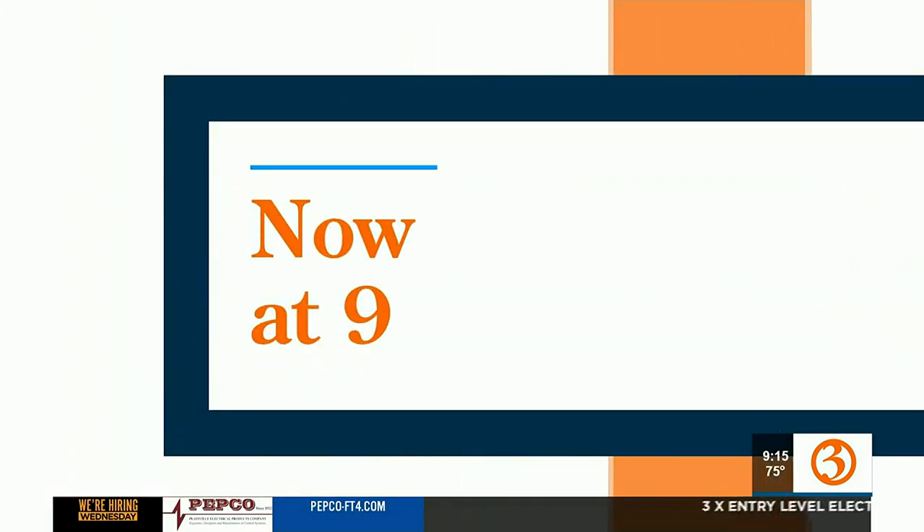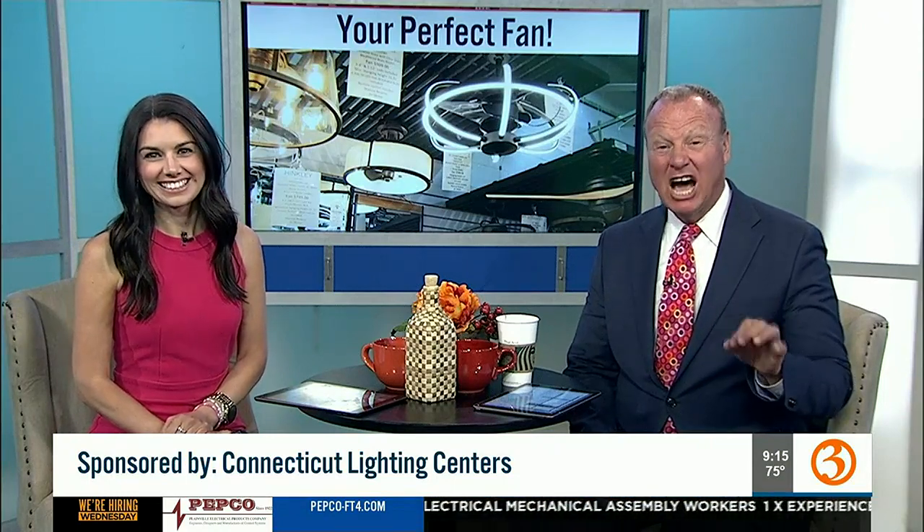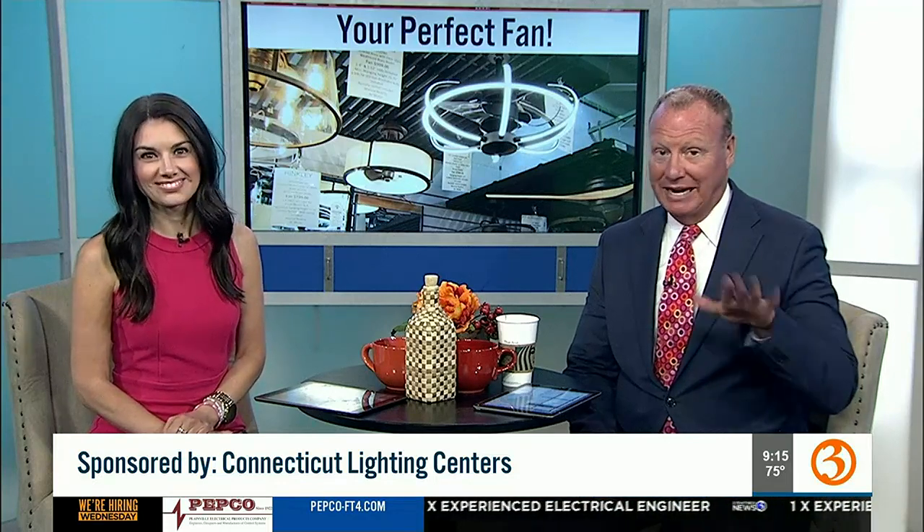Kate, you know I'm a fan of Connecticut Lighting. I see your commercials all the time. Thank you very much. Did you know that they have fans? They're one of the largest selections of anyone around — 180 on display, starting at $109.95. That is a really good deal. I had to check it out.